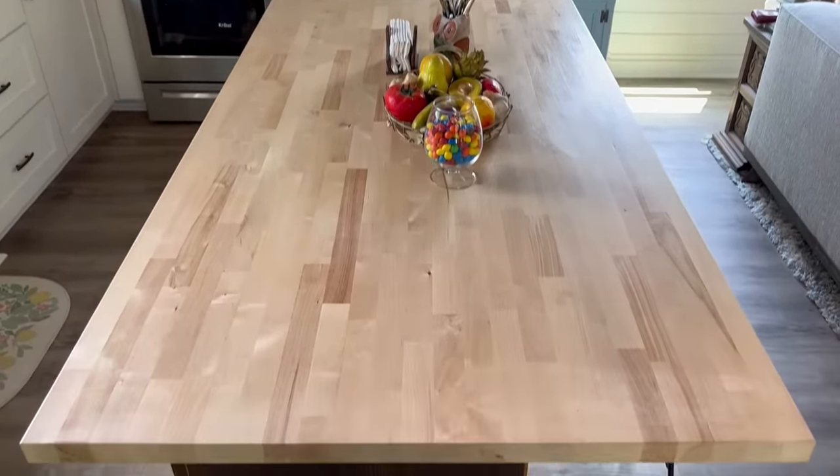A lot of our customers want to know about cost and how to buy things on a budget. So this island — you were telling me earlier you purchased it at Home Depot. It's a butcher block and we purchased it for $250. We just polyurethaned it to give it a good seal. She wanted to keep the natural look of it and it worked out beautifully.